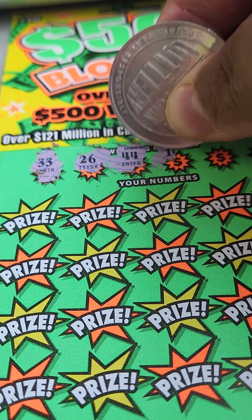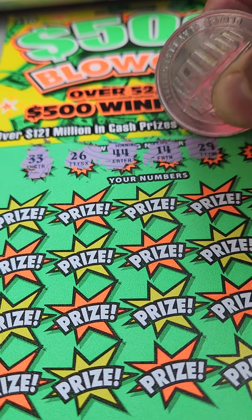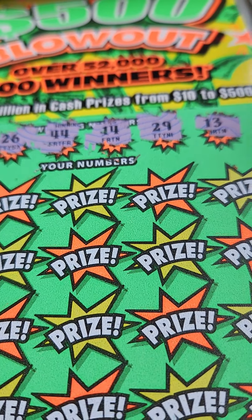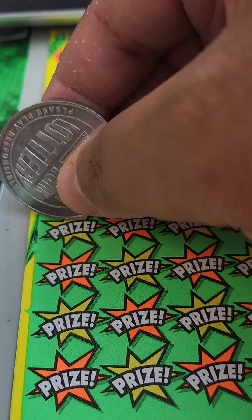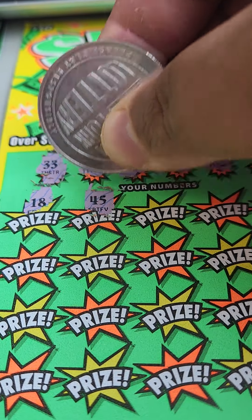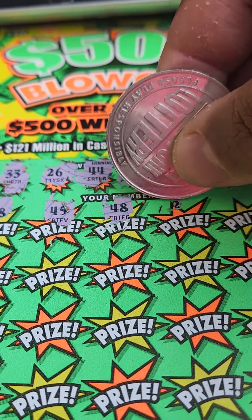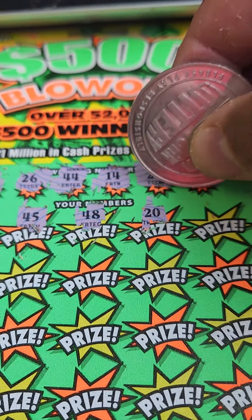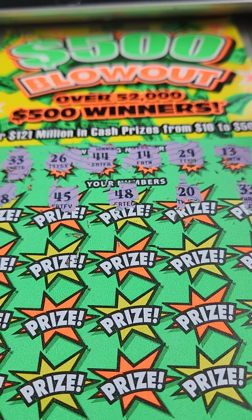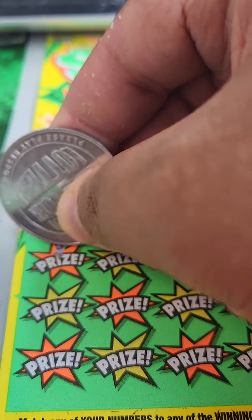Looking for a 33, 26, 44, 14, 29, and 13. Let's see what we have here — got an 18, 45 (one off), 48, 20, and we got a 33. This is a matching winner!